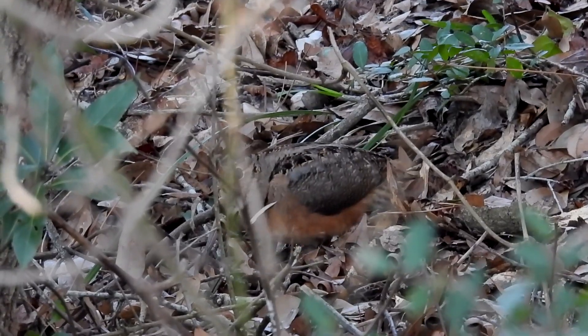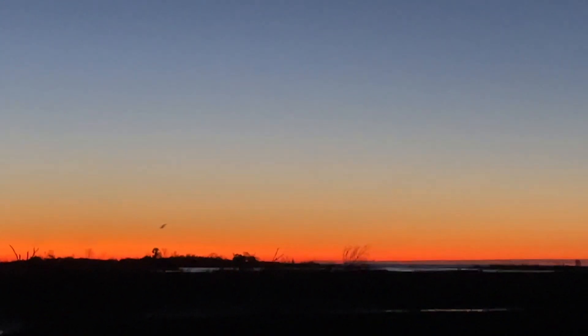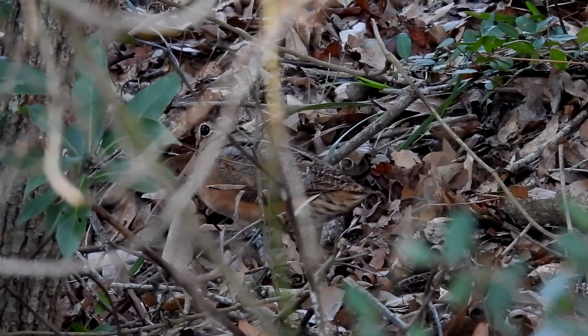In early spring, they court their mates before dawn and after sunset by rising through the air with a peent call, and their wing feathers can make a chirping sound as they flutter back to the earth. We'll let this one disappear into the foliage.